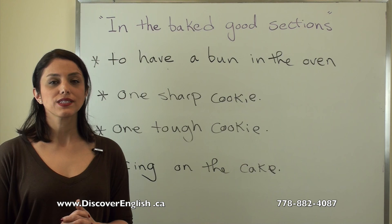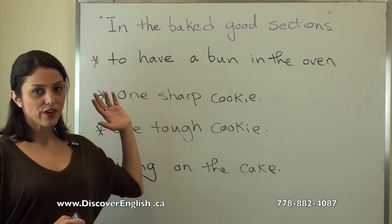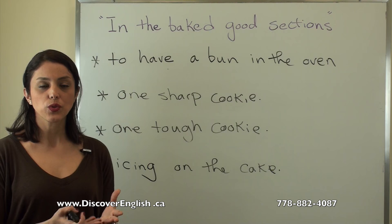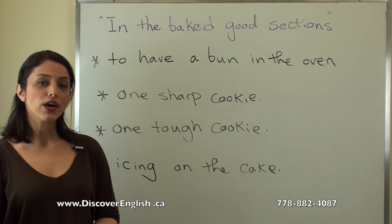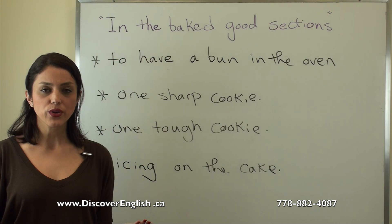Now let's look at some interesting idioms using the words you learned today. The first one is 'to have a bun in the oven,' which means to be pregnant. For example: 'Did you know that Jane has a bun in the oven?' The second idiom is 'one sharp cookie,' which refers to a very smart person who cannot be fooled easily. For example: 'My father is one sharp cookie — I cannot deceive him easily.'